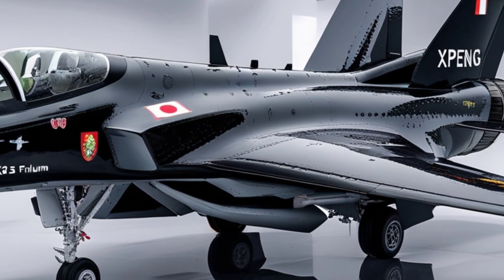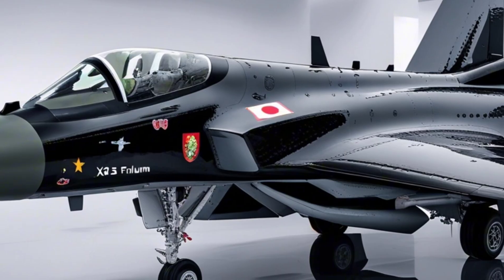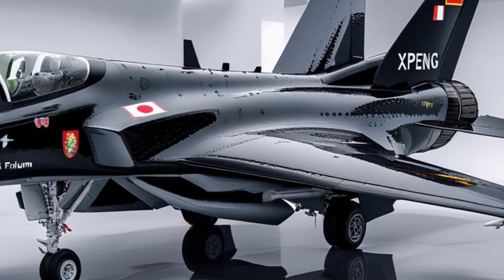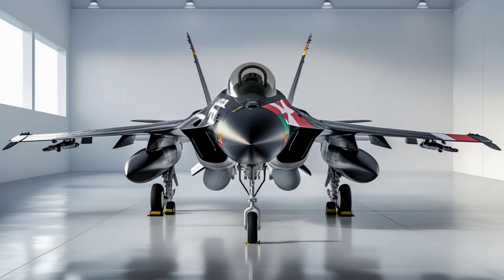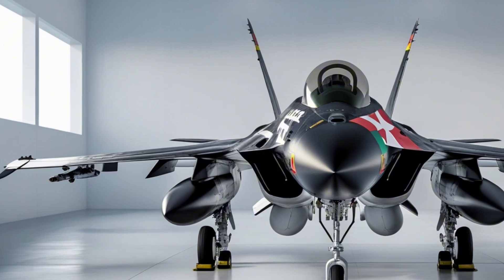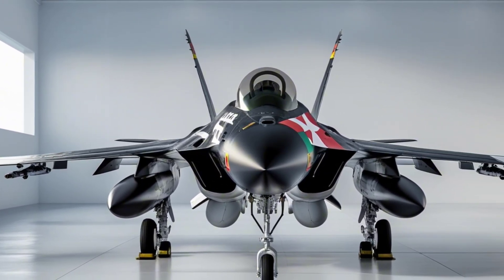So, what do you think? Would you ride in a flying car like the Xpeng X2? Let us know in the comments — we'd love to hear your thoughts. If you enjoyed this video, don't forget to like, share, and subscribe for more deep dives into the future of transportation and the coolest tech from around the world. Thanks for watching, and we'll see you in the next one.